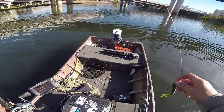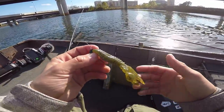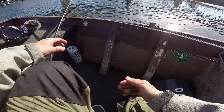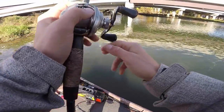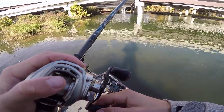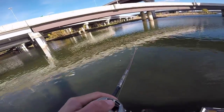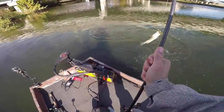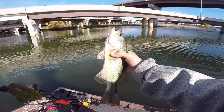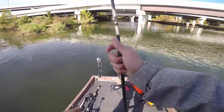All right, what I'm going to do is grab the rodent, see if I can catch one on that real quick. We got the rodent rigged up just like we had the Hoss Crawl. I have a feeling they're going to eat this just as well. There we go — there's another one! Sweet, it's the rodent. Another decent fish. See you.